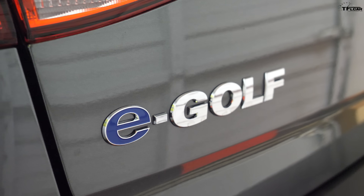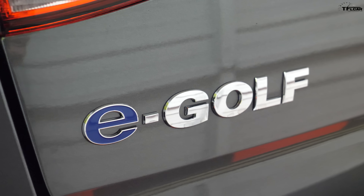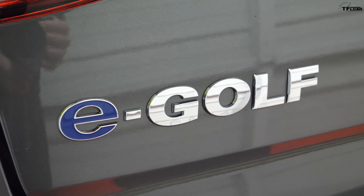Check it out — this is our long-term 2019 e-Golf SEL Premium, the top-of-the-line electric Golf. Volkswagen lent it to us for three months to test drive and review, to see what it's like to live with an electric car. In this video we're going to talk about the most important thing about having an electric car: what's it like to charge?